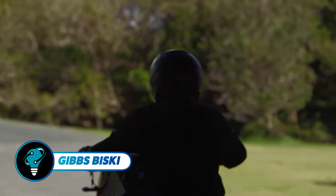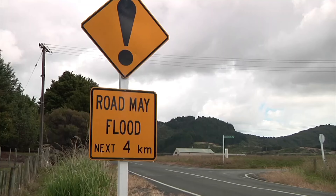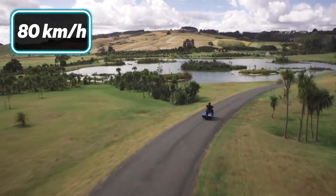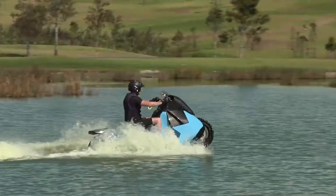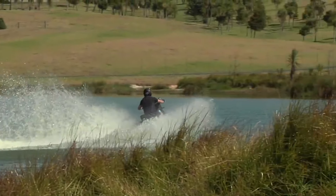The Gibbs Bisky is a revolutionary amphibious vehicle that combines motorcycle thrills with jet-powered watercraft versatility. Designed for solo adventurers, it reaches 80 kilometers per hour on land and 37 miles per hour on water, with a seamless transition between the two in under five seconds, thanks to Gibbs HSA technology.